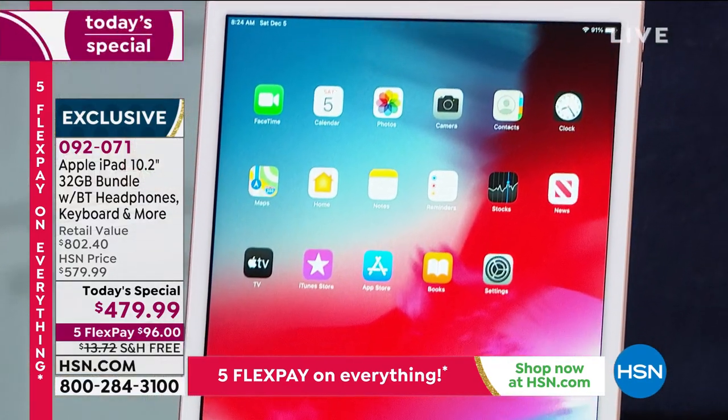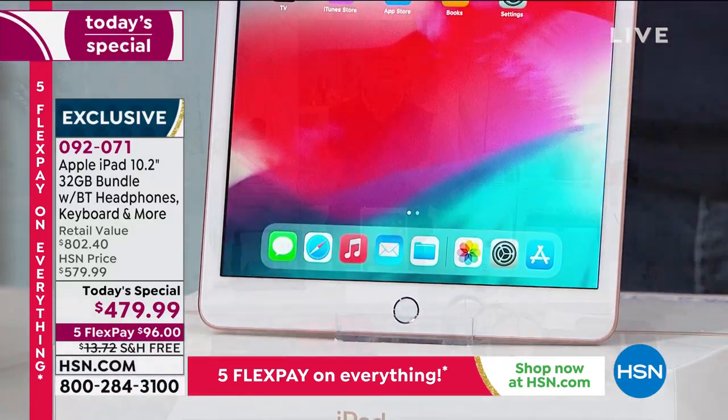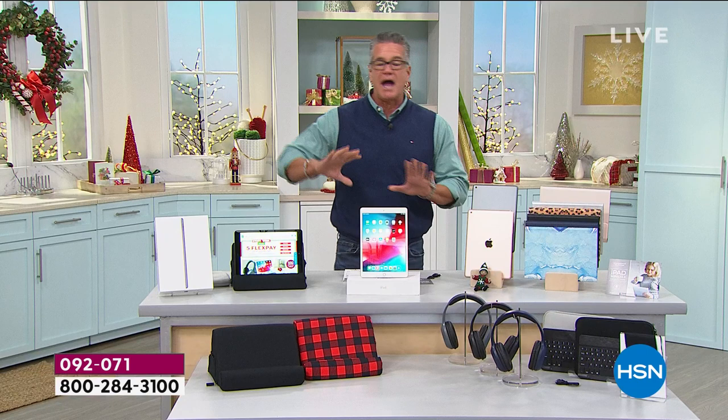I know for a lot of people it's like, 'It's expensive.' Listen, we can make it affordable if you let HSN partner up with you. Get an HSN credit card — if you get a new card today you get $40 in your account, which you can use on any single item purchase including today's special, dropping the price from $479 right down to $439. That means your monthly payment would be about $38 a month. If you already have an HSN credit card you can use 12-month VIP financing at about $40 a month.